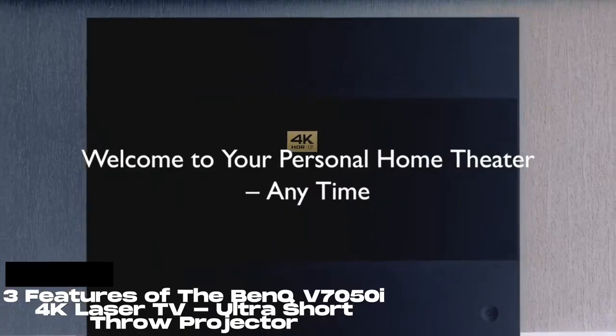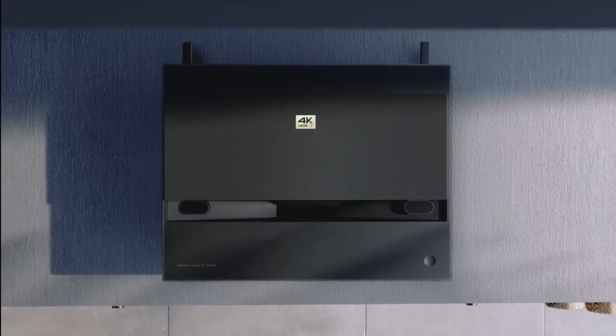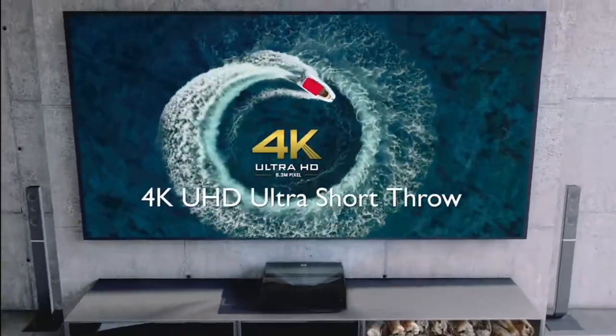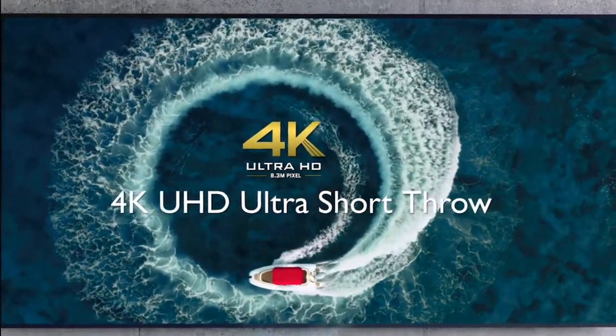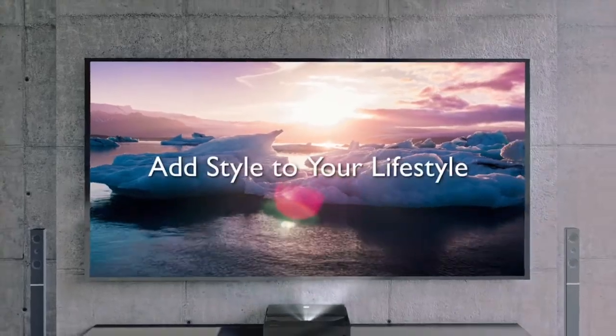Number 3: BANK V7050i Ultra Short Throw Laser Projector. Actualización de 4K verdadero, 2,500 lúmenes ANSI, alimentados por DMD-CD, para una visualización cómoda en habitación con luz brillante.